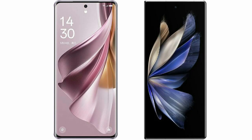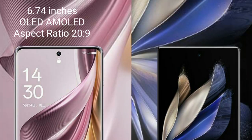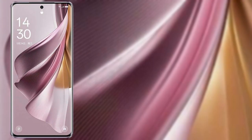I will compare the new OPPO Reno 10 Pro Plus with Vivo X Fold 2. OPPO Reno 10 Pro Plus comes with a 6.74-inch OLED display and aspect ratio 20x9. Vivo X Fold 2 comes with an 8-inch foldable LTPO AMOLED display and aspect ratio 21x9.